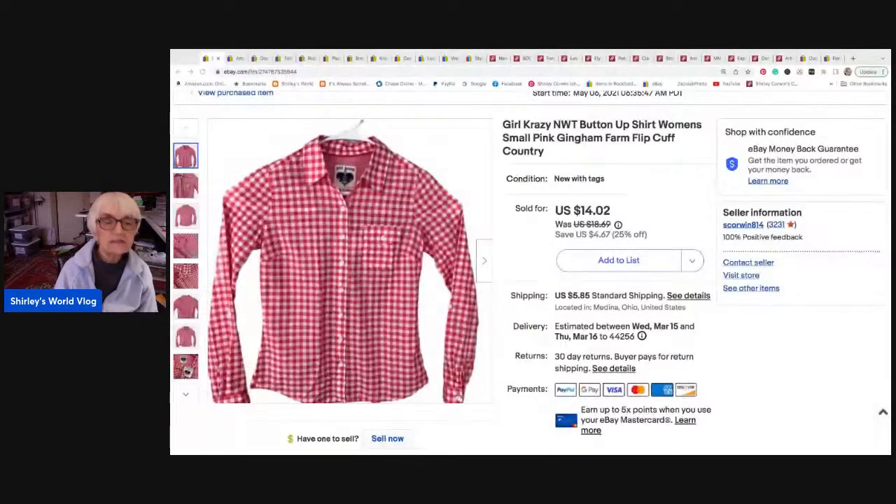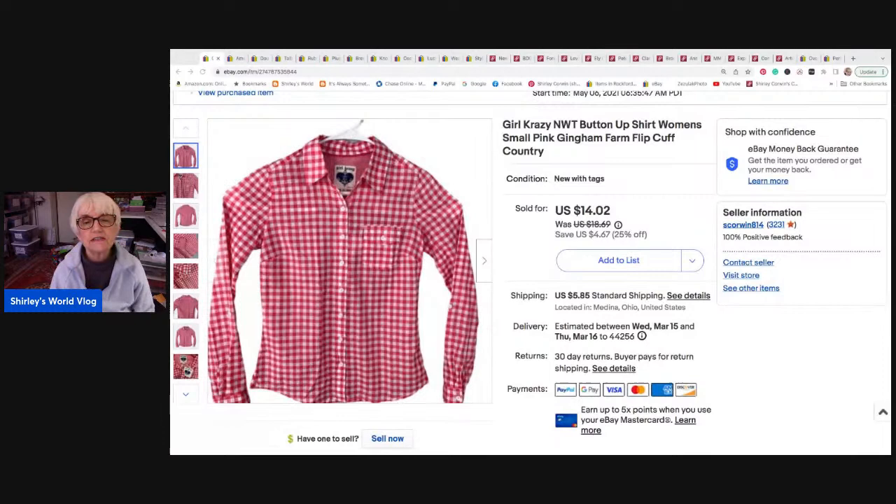The first thing is by Girl Crazy — it's actually a women's size small despite the name. It's new with tags, a red and white gingham button-down shirt. I sold it for twelve dollars, which I think was a best offer. It went to Bowman, North Dakota, and they paid shipping.